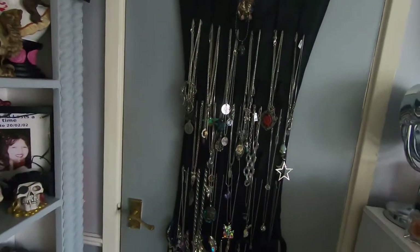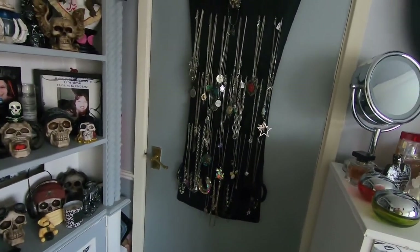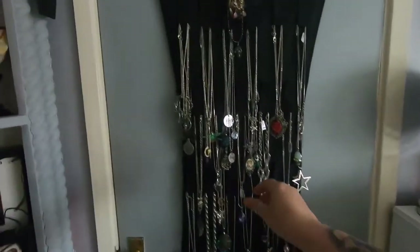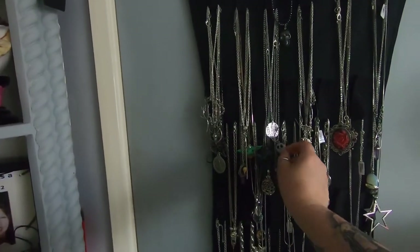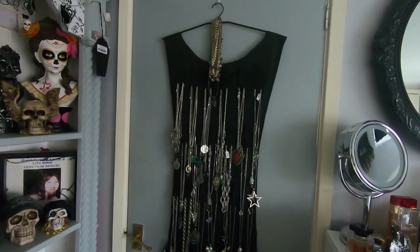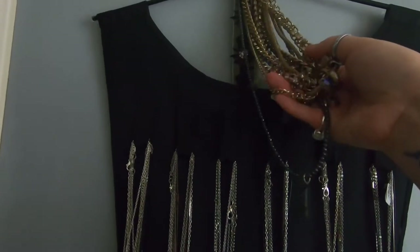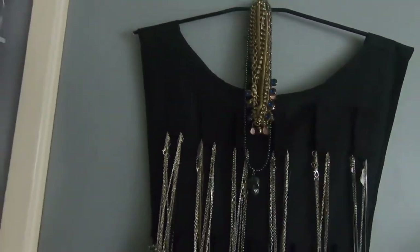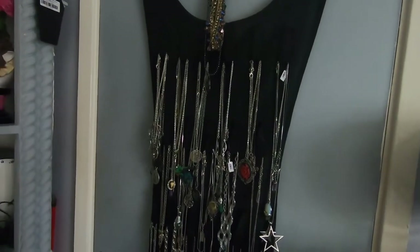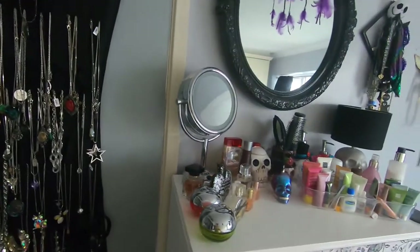Behind my door I have put this necklace holder, jewelry holder. As you can see it's pretty crammed with jewelry. A lot of this is new, a lot of it is old. There's my old jewelry, bangles and stuff like that. If you want to see a video on all my necklaces, earrings, anything like that, let me know.